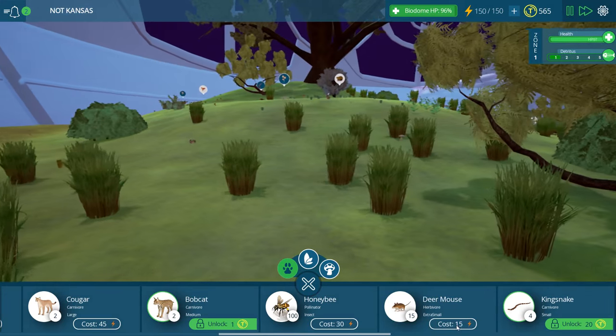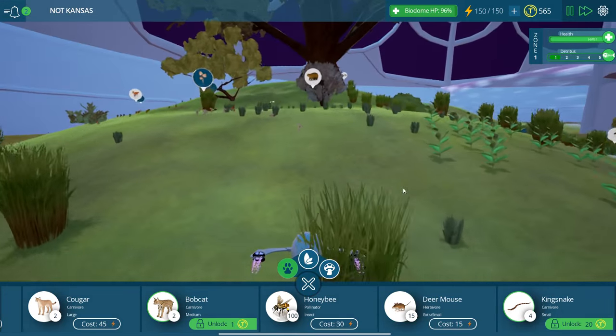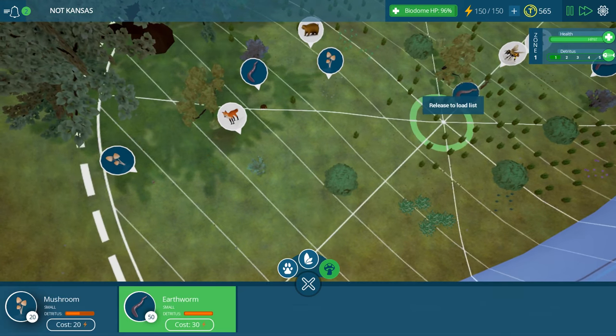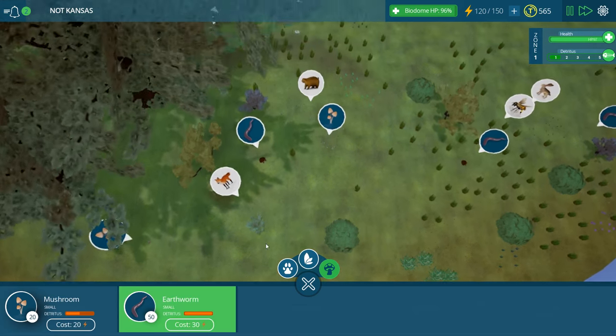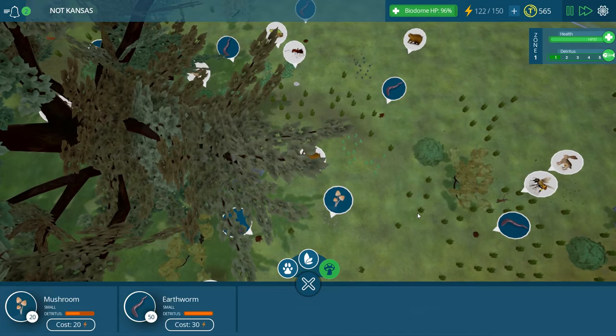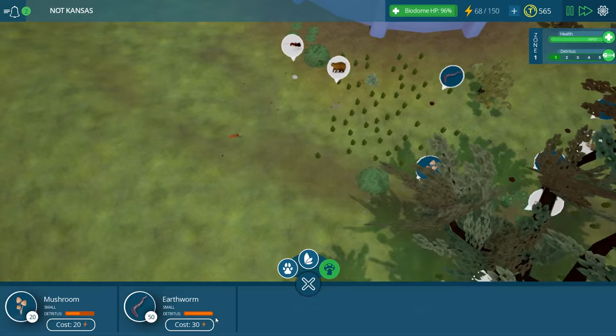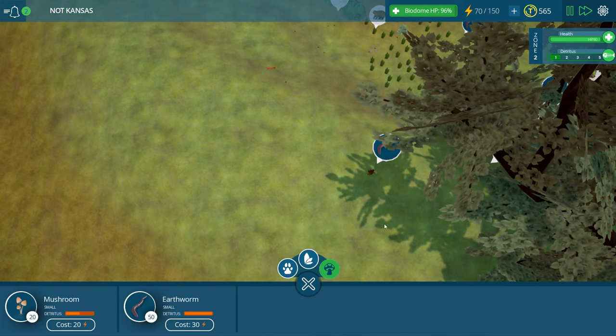Deer mouse - I didn't even know we had deer mouse. Oh my goodness, this is so exciting. But I can't believe somebody is eating all of my earthworms - I guess I need to add in many many more earthworms. That's not something I anticipated. I love how each area is so different. The foxes have a big territory range and he's getting a little bit hungry.